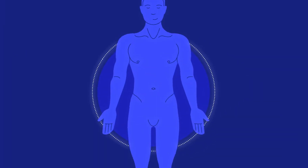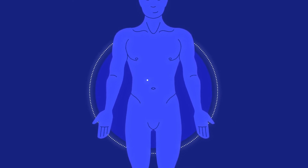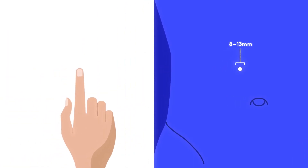What's nice about robotic-assisted surgery is that it's a minimally invasive option, so the surgeon works through small cuts in your skin called incisions. They range in size from 8 to 13 millimeters, which is about the size of your fingertip. Through these openings, your surgeon will perform the surgery using a camera and long, thin instruments.